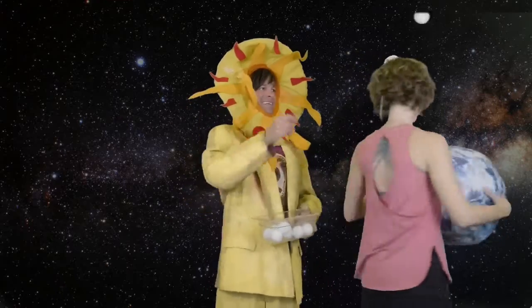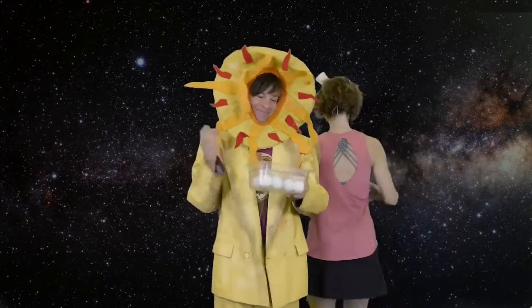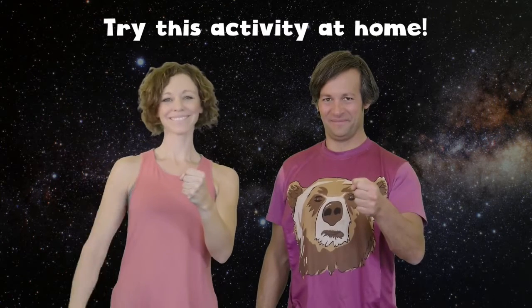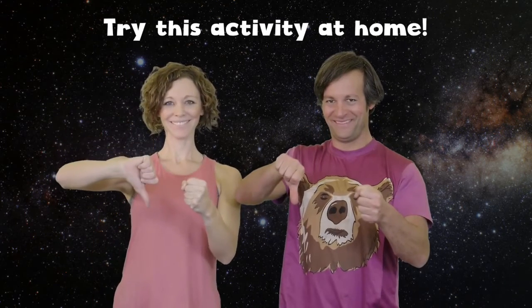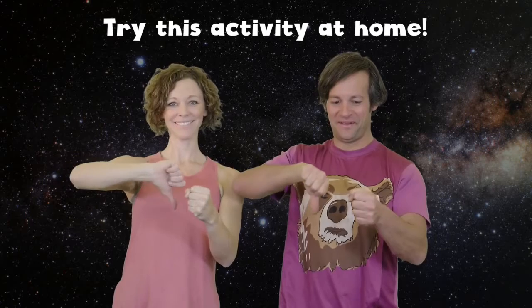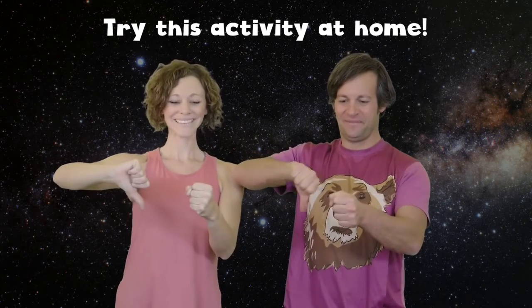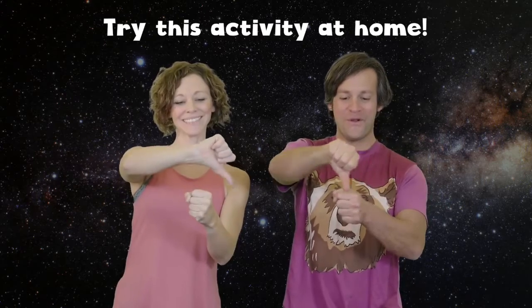The earth goes around the sunshine once a year. Make a fist with one hand — that's the sun. Make a thumbs down with the other hand — that's the earth. Now make a circle around your fist with your thumb, just like the earth goes around the sunshine once a year, making our seasons.